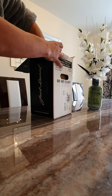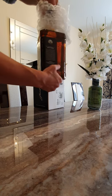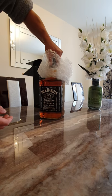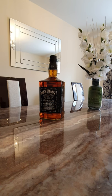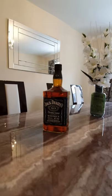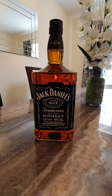That is a big bottle. Wow. That is absolutely huge. That is a 3 litre bottle of Jack D. Can't wait to crack it open.